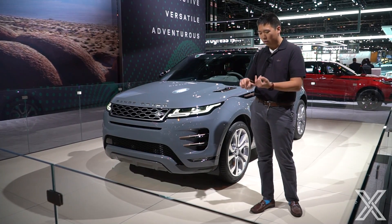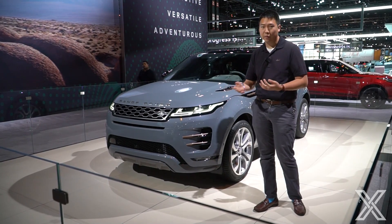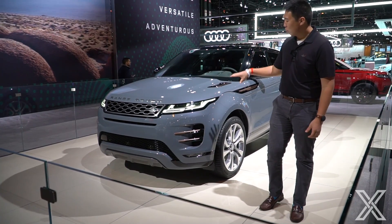Land Rover has three categories: they've got the Range Rovers, the Discoveries, and then the Defender is actually going to be coming back. This particular unit is an R-Dynamic package, so this is the fully optioned, loaded-up one.